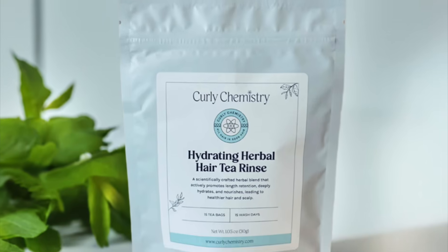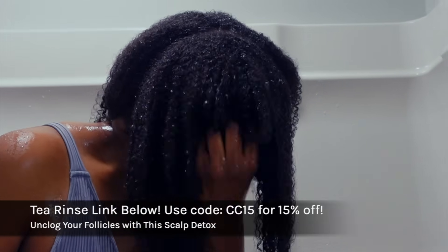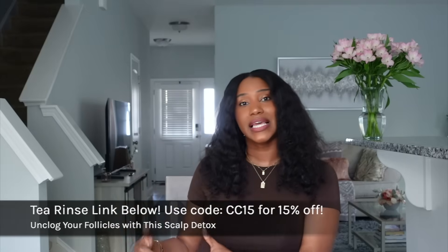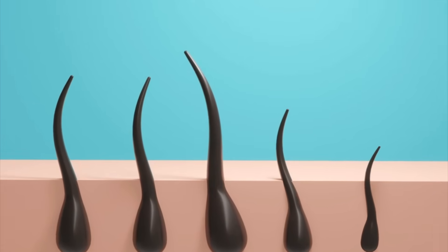Last but not least, for a post-detox scalp care treatment, I recommend the Hydrating Herbal Hair Tea Rinse. This is a hydrating herbal blend for the hair and scalp that I created. It has multiple herbs known for rebalancing the scalp, soothing the scalp, and supporting circulation to the follicle to reduce excessive shedding and support hair growth. Long story short, if your follicles are blocked, your hair growth will be limited. Unclog those follicles, protect them, feed them, give your scalp what it needs, and you can get the results you're looking for.